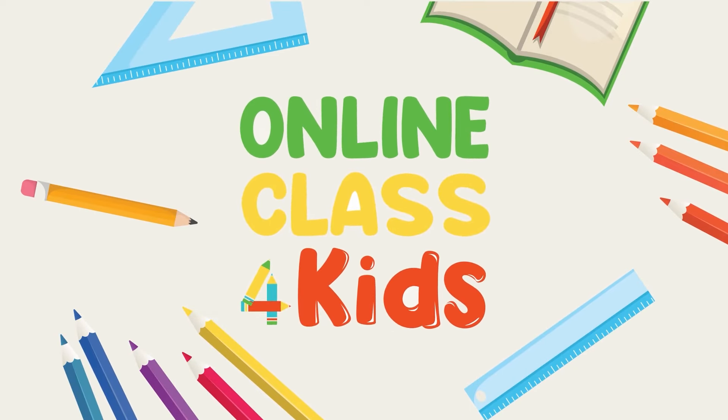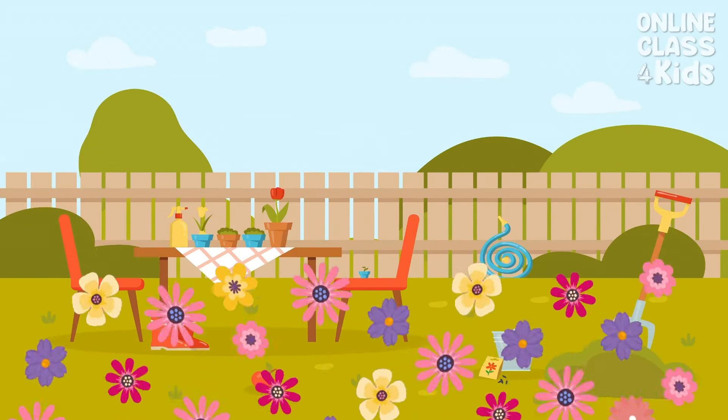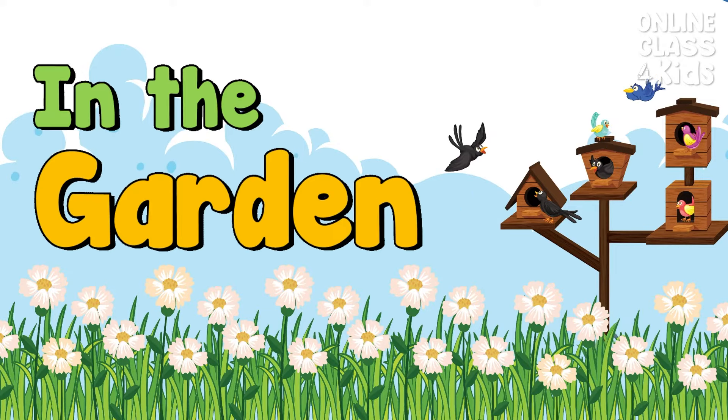Online class for kids. For more fun learning videos, don't forget to subscribe! We're going to enjoy a picnic in the garden today. Let's have a look at what you might discover here. Are you all set? Come along with me!